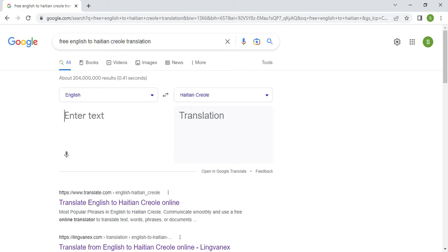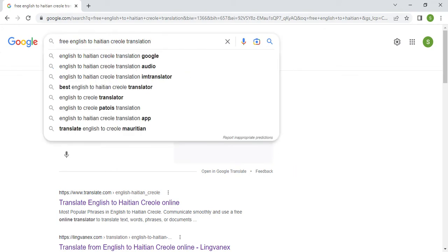Welcome to YourHaitianTranslator.com. Today I will shoot a short video to explain something important if you want to translate from English into Haitian Creole.